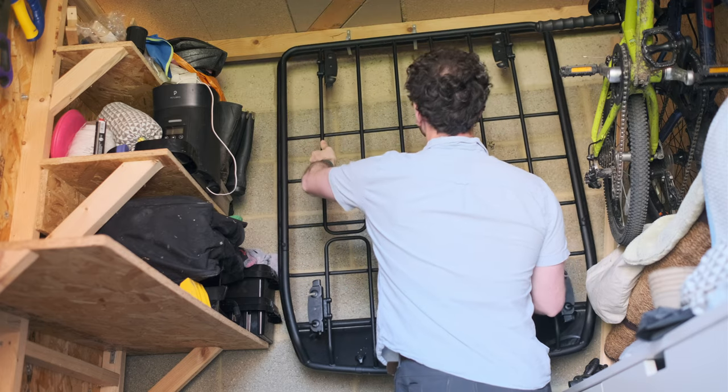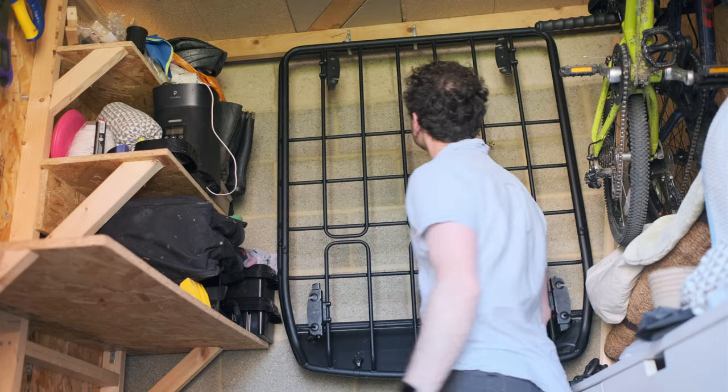Whereas with a roof basket, obviously when there's nothing in it, it's much smaller — just the low, shallow shape of the basket. And of course you can just grab it by any of the bars. It's very easy to manhandle around, and you can hook it on the garage wall or the ceiling quite easily. There's no drama there.